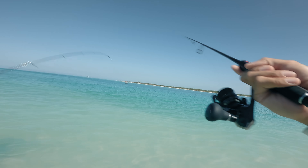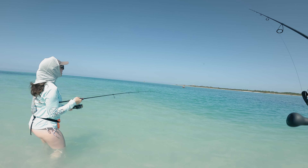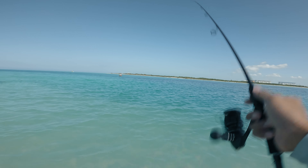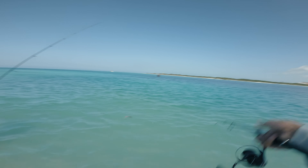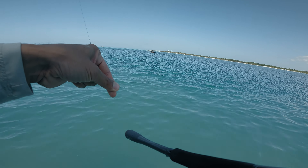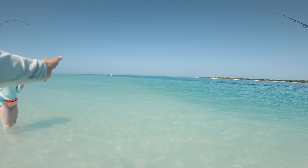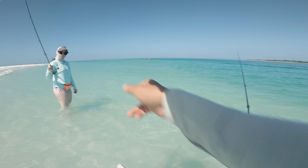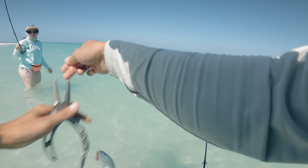It might be a Pompano, baby — it looks like a Pompano. Whiting. Another whiting. We'll let this one go, he's small. Another whiting. Chelsea got another whiting. I guess that's my specialty today. You got the technique down for the whiting.